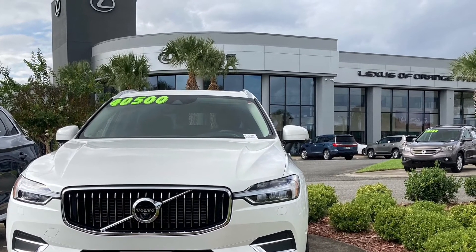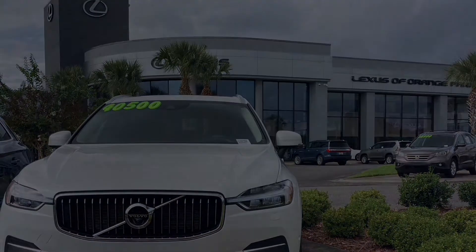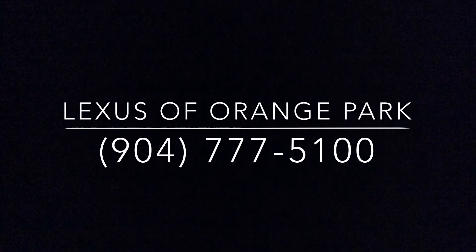And remember, the purchase of any vehicle from Lexus of Orange Park gives you access to the Fields Amenities Program, which includes complimentary washes, vacuums, and the Fields' famous cafe, Monday through Saturday at Lexus of Orange Park.